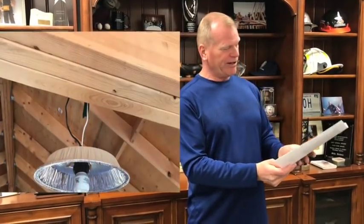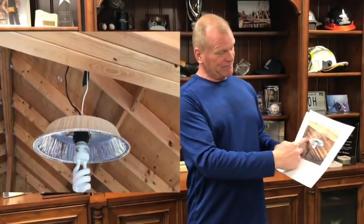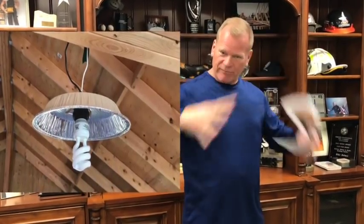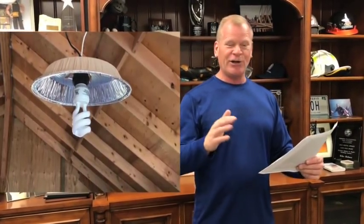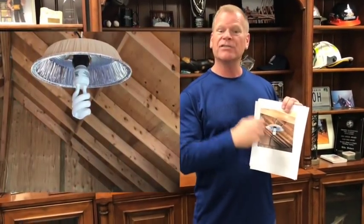Now this one is kind of cute. There's nothing in code that says you can't do it — it's actually kind of smart. They're taking a light and putting it in a tin pie pan, which reflects the light down. Is it smart? No. Does it work? Yes. Is it installed with a proper octagon box? Yes. Bring in a licensed electrician. Keep sending in your questions and your photos because I'm liking this stuff.